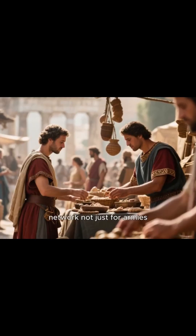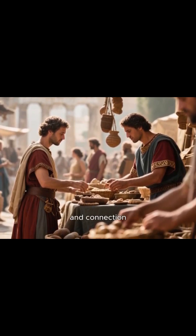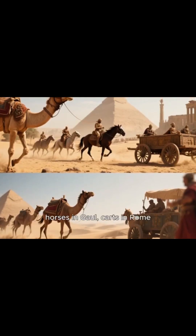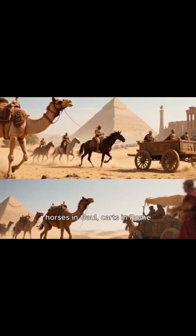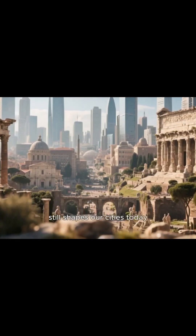The Romans built this network not just for armies, but for trade, travel, and connection. Camels in Egypt, horses in Gaul, carts in Rome — all moving across a system so advanced, its influence still shapes our cities today.